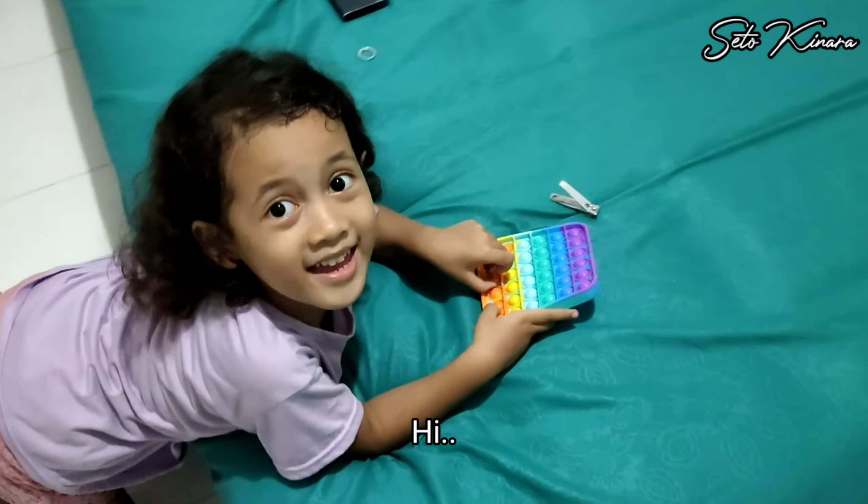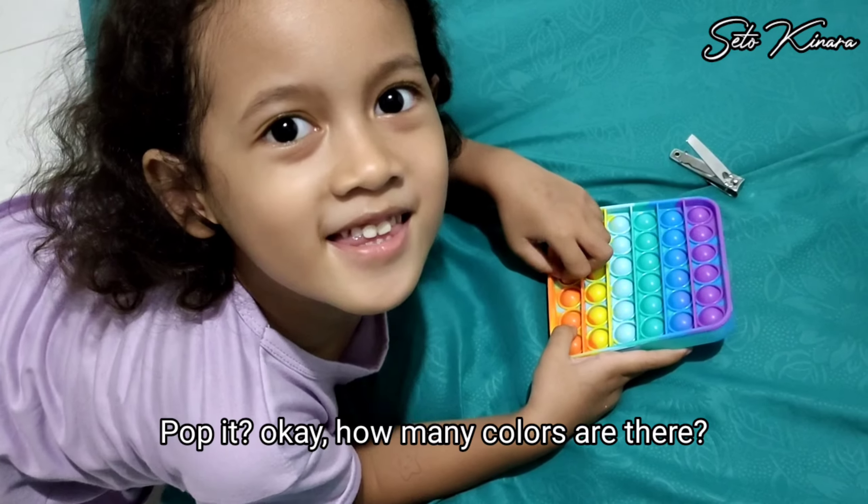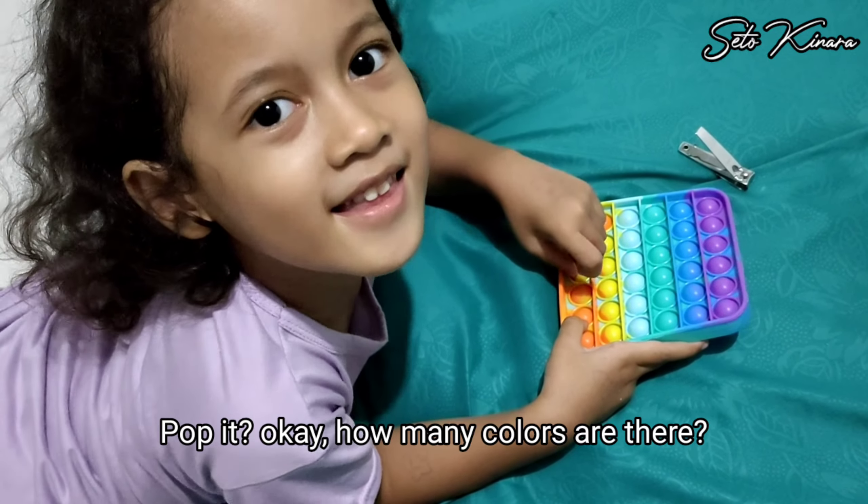Hi, Nina. Hi. What are you playing? Pop It. Okay, how many colors are there?